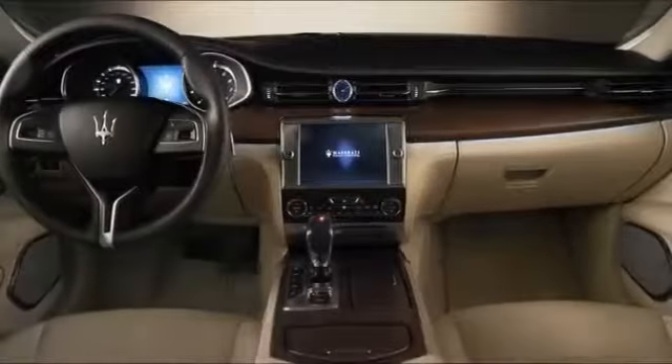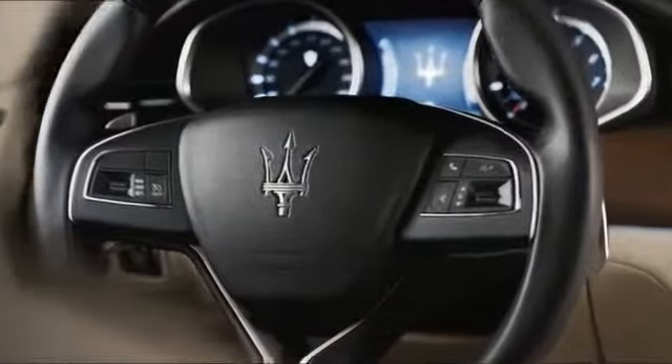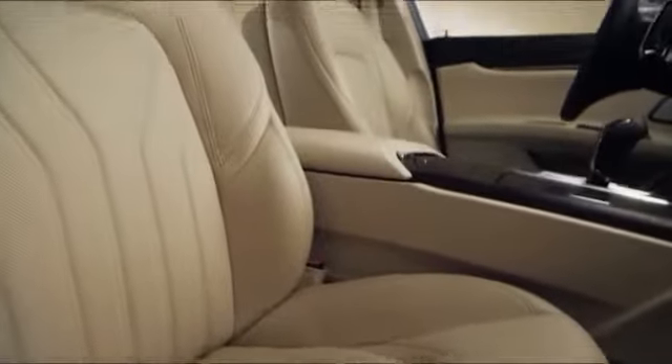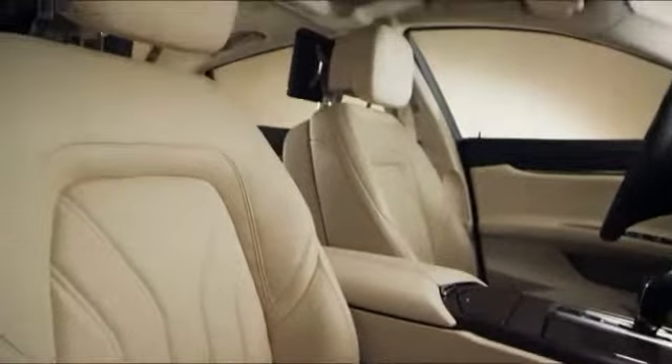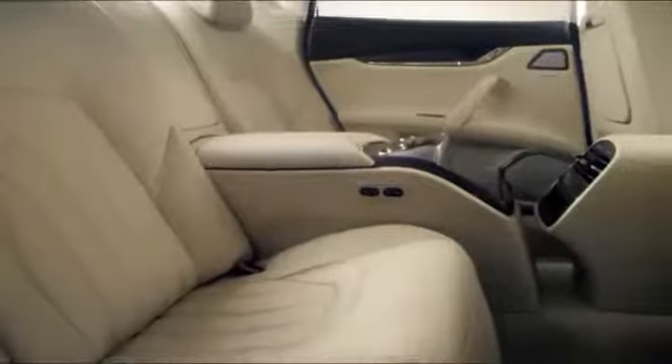Getting into the Quattroporte is like entering an exclusive lounge. Simplicity and quality are taken to new extremes, with the mood-setting innovative night lighting system, Poltrona Frau leather, fine stitching, and wood trim impeccably following the interior's smooth lines, surrounding passengers in an atmosphere of luxury.